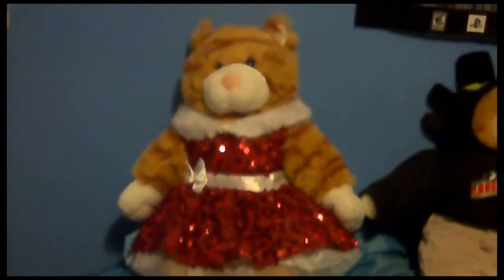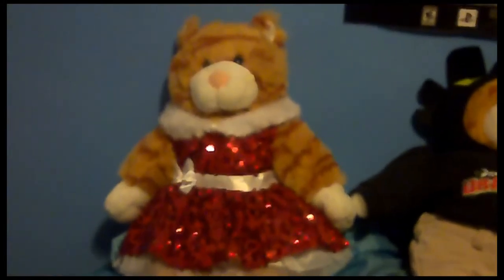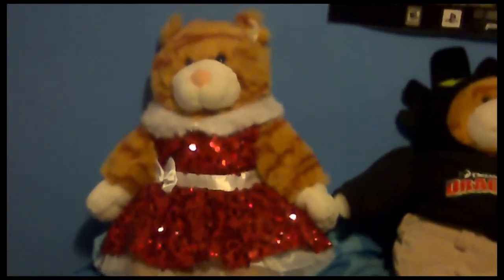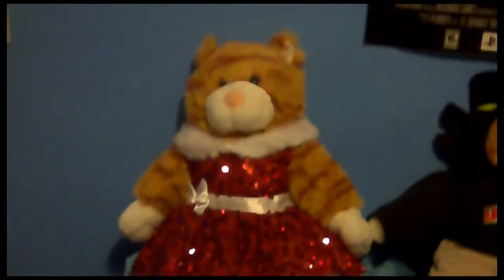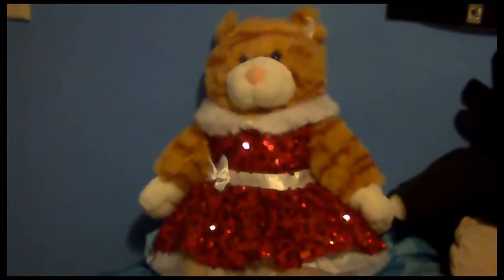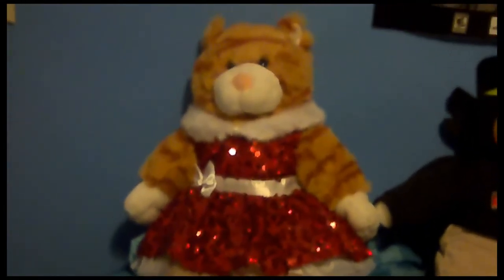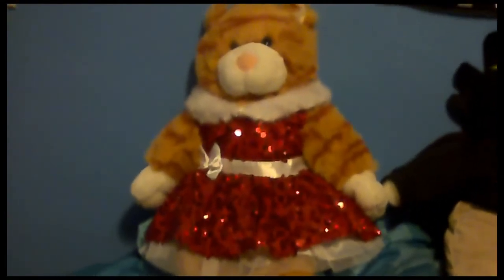Hi, everyone. I'd like to show you most of my Build-A-Bear collection. I'm not going to show every Build-A-Bear, because this video would otherwise be pointless. So, I'm going to show you most of my animals in my Build-A-Bear collection.